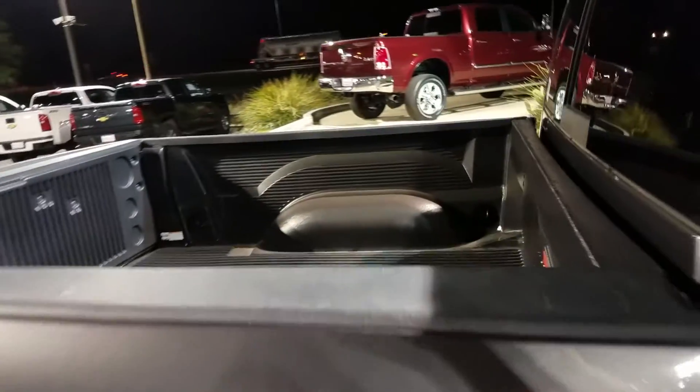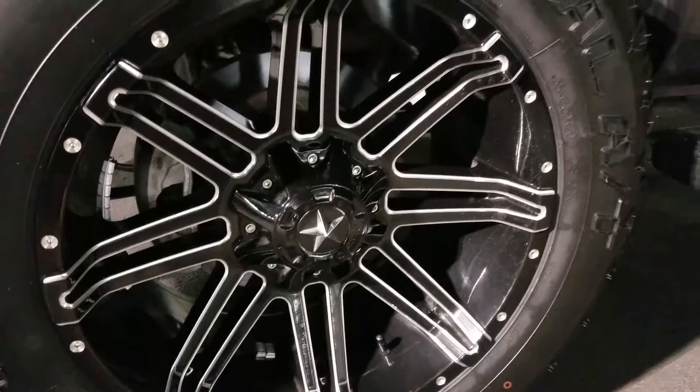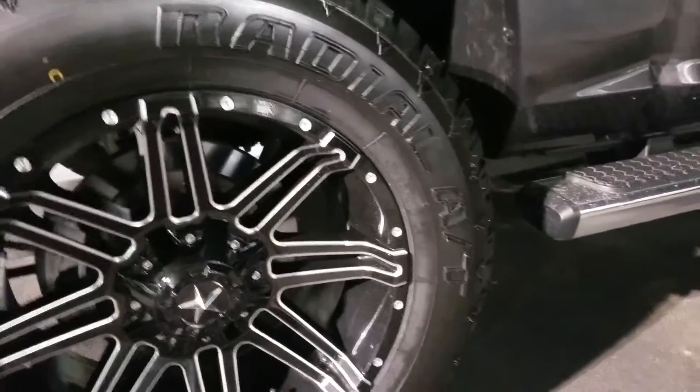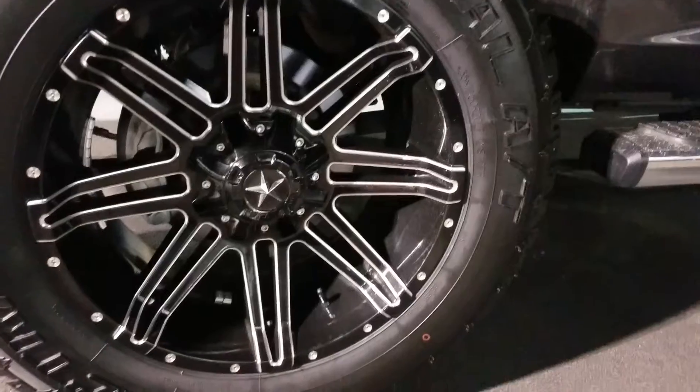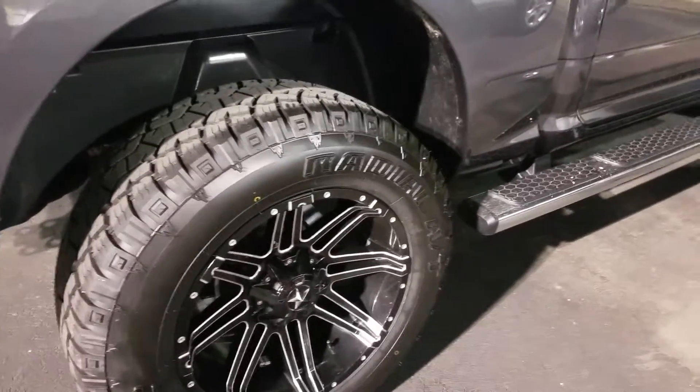There's a look at the inside bed — as you can see, it's lined with that plastic liner there. And here's a good look at the wheels. A couple Lone Star type here. Can't really make out the brand of that tire, but they look brand new.